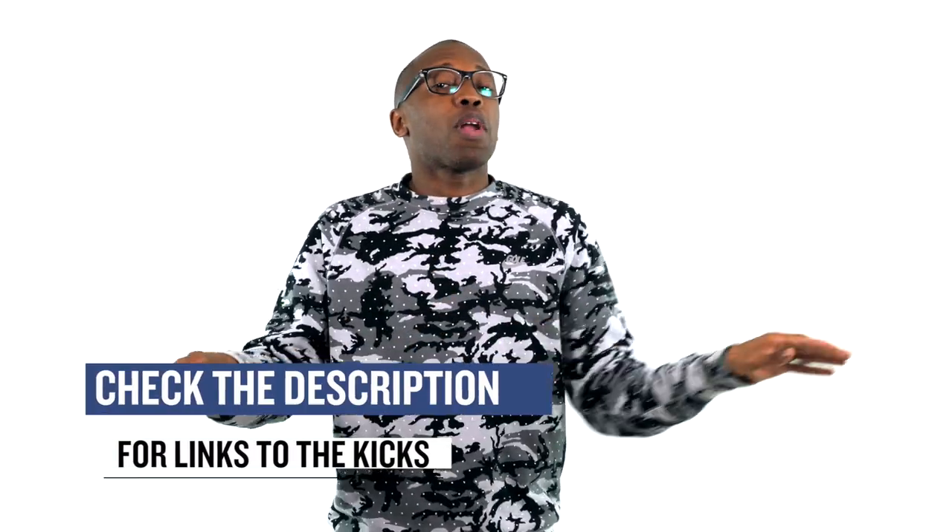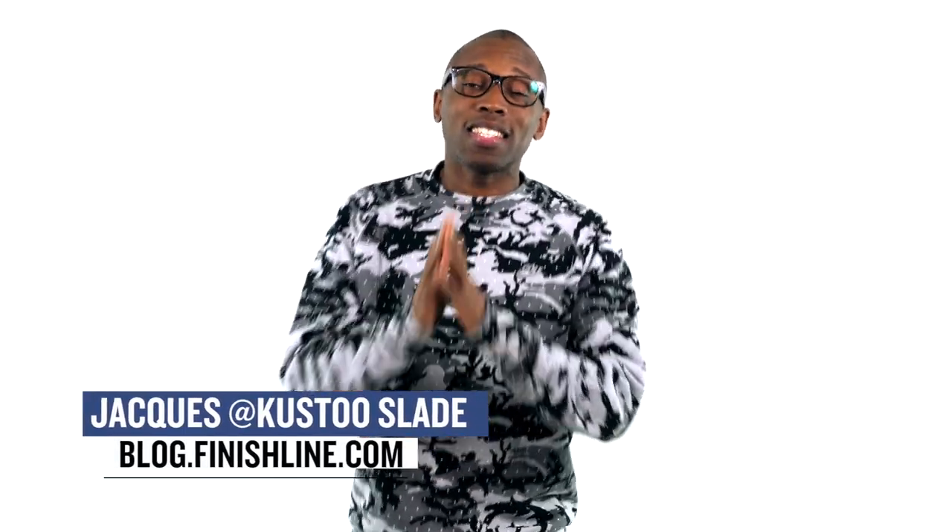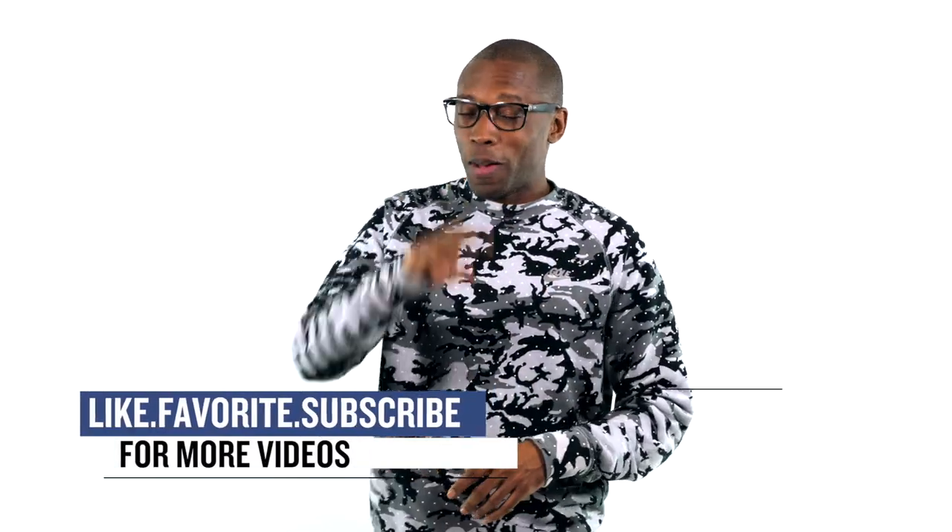All right guys, that's it for the show today. As always, I wanted to make sure I covered all the stuff that I thought you would definitely be interested in. If you want to find out more information about any of the sneakers I talked about today, check down in the description. I am Jacques Slade — this is the Heat Check presented by Finish Line. And as always, guys, I appreciate you. I'll see you soon. Peace.